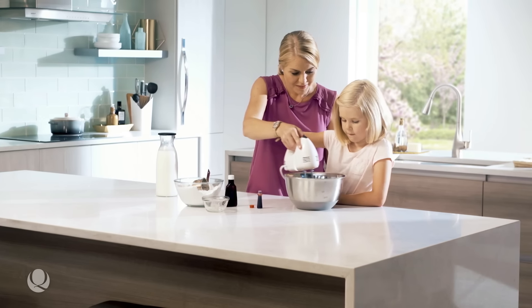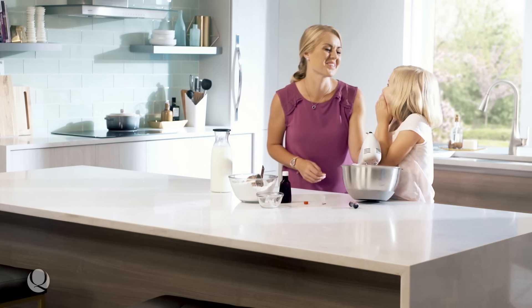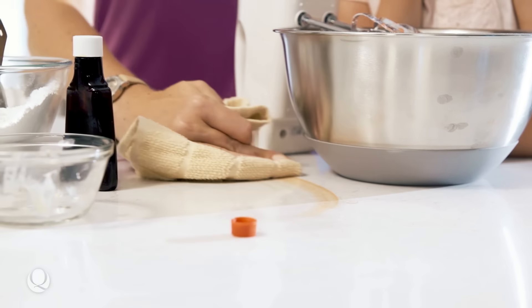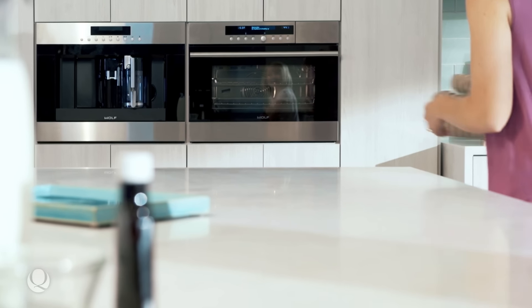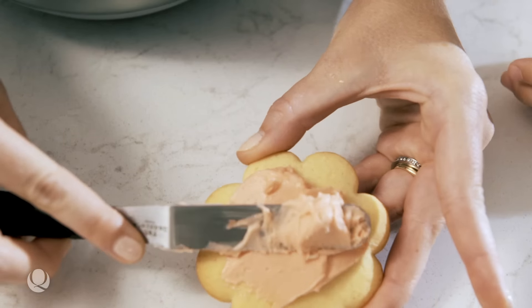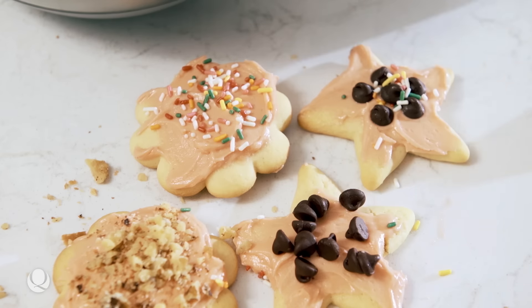Every baker knows a kitchen should be a little messy, so MSI has made its quartz countertops resistant to stains from all sorts of happy accidents. And its smooth, impervious surface makes it unsuitable for harmful bacteria to grow.